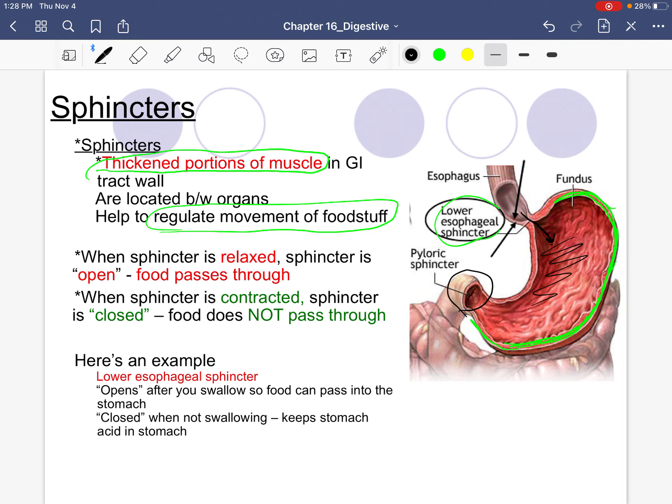There's also a sphincter between the stomach and the small intestine — the pyloric sphincter. We want it closed most of the time. Food stays in the stomach for about two or three hours with the sphincter closed. Once the stomach has effectively broken things down, the sphincter opens and food moves from the stomach into the small intestine, then the sphincter closes again.